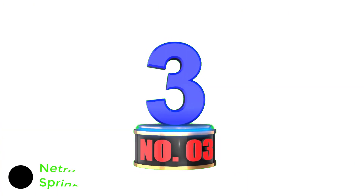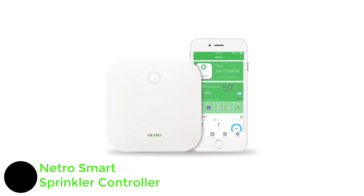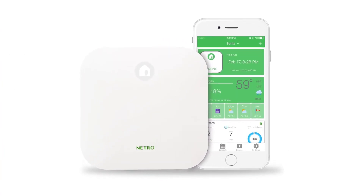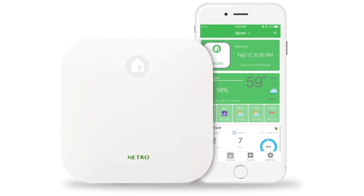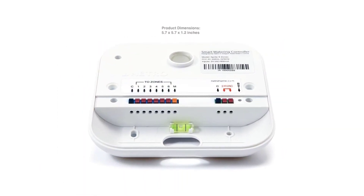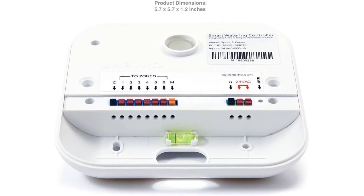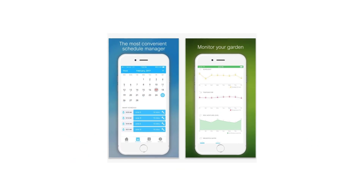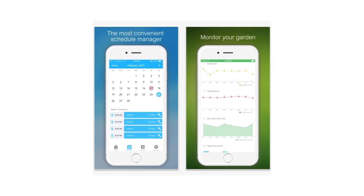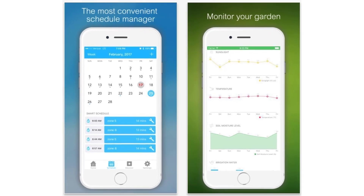Number 3: Netro Smart Sprinkler Controller. The Netro Smart Sprinkler is also a fully automatic smart sprinkler controller on our list today. The device is WaterSense certified and capable of automatically creating dynamic system settings based on your surrounding environment. If you install the dedicated smartphone app, you will be able to control the Netro Smart Sprinkler from anywhere, anytime. What's best is that Netro is offering a lifetime cloud service subscription with the Netro Smart Sprinkler.